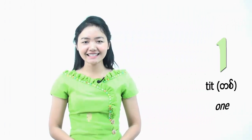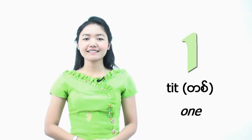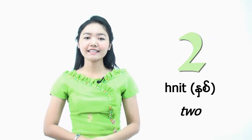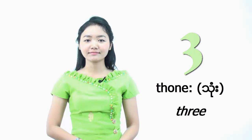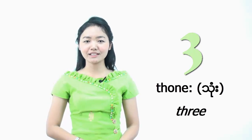You will see it's really easy. Did is number 1. Did. And number 2 is Ně. Ně. The next number, number 3 is called TÔ. TÔ. Please repeat after me. TÔ.